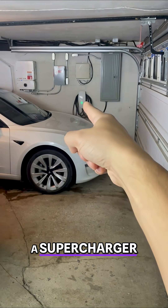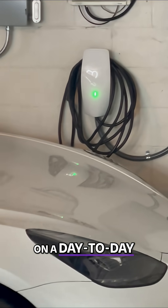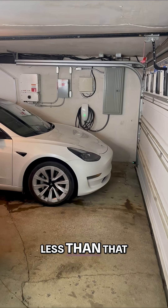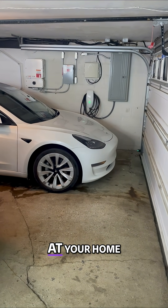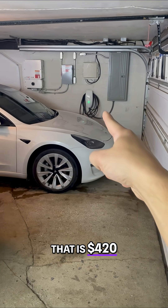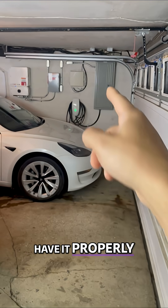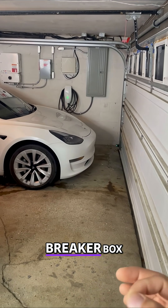The average time at a supercharger per Tesla is 26 minutes. But for most of us on a day-to-day basis, it could be even less than that, and you can charge at home. The price for the wall connector is $420, plus you have to pay for installation. I paid $450 to have it properly set up with my home's breaker box.